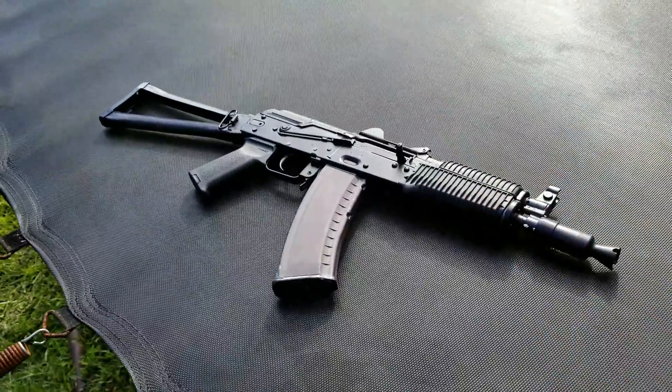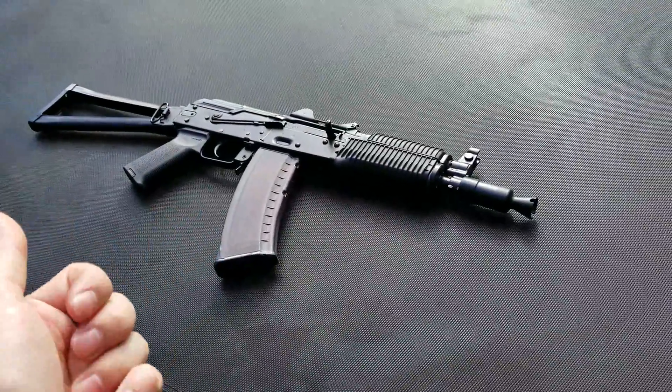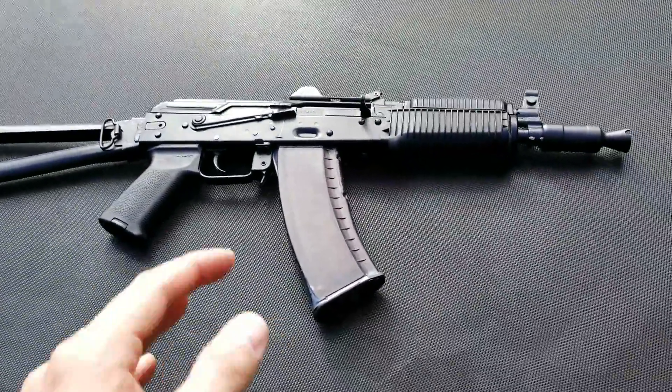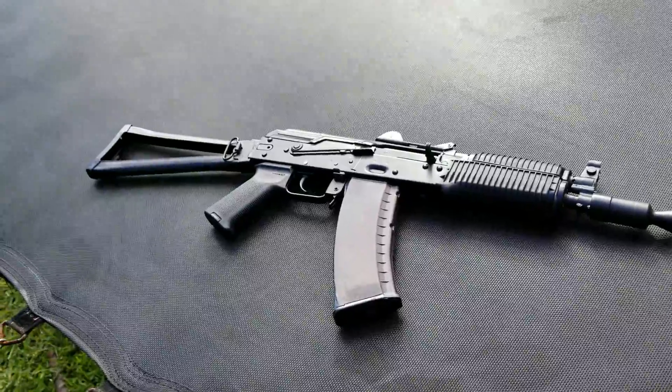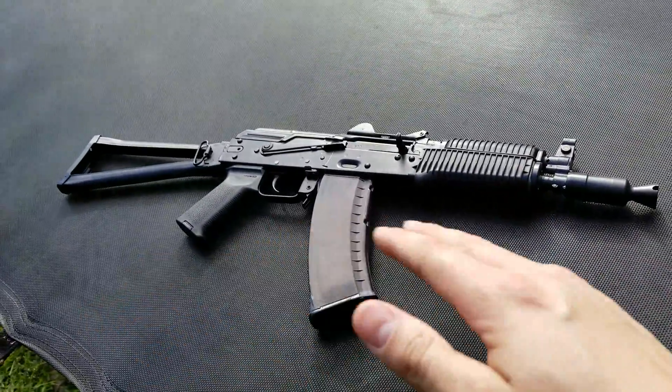Technically, you can shoot a semi-auto gun faster than a full-auto gun because there's no limiting disconnector. Anyway, this is a semi-automatic SBR, of course. Like I said, I've shot it for many years.